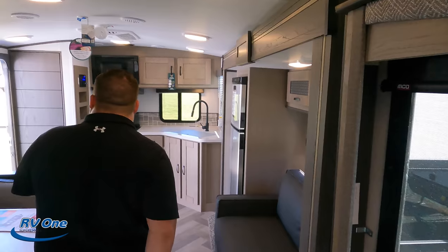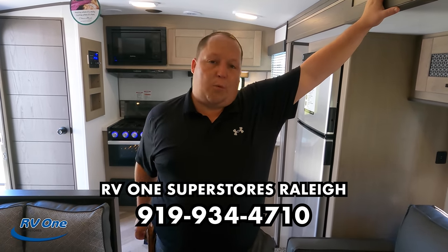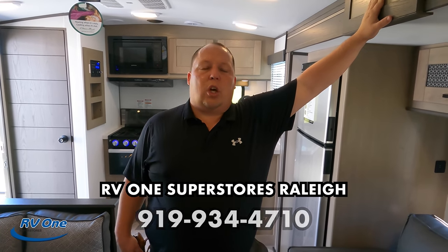Well, Will, that's it — that's the review, that's the Twilight 2400. Big shout out again to RV1 — their phone number is 919-934-4710. They actually sell this at all the RV1 locations — Charlotte, Tampa, and more. We have a link to RV1's website down below. Give them a call at any of their stores and make sure you tell them you saw it on Matt's RV Reviews, and they're going to take amazing care of you.